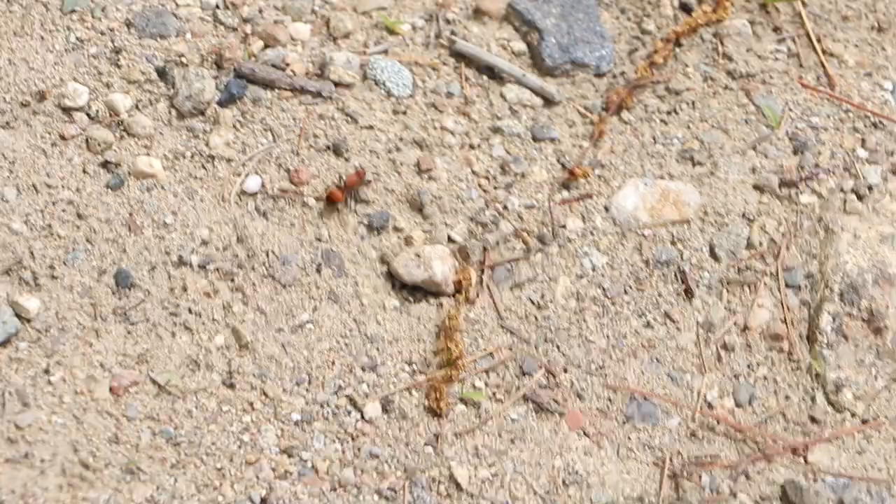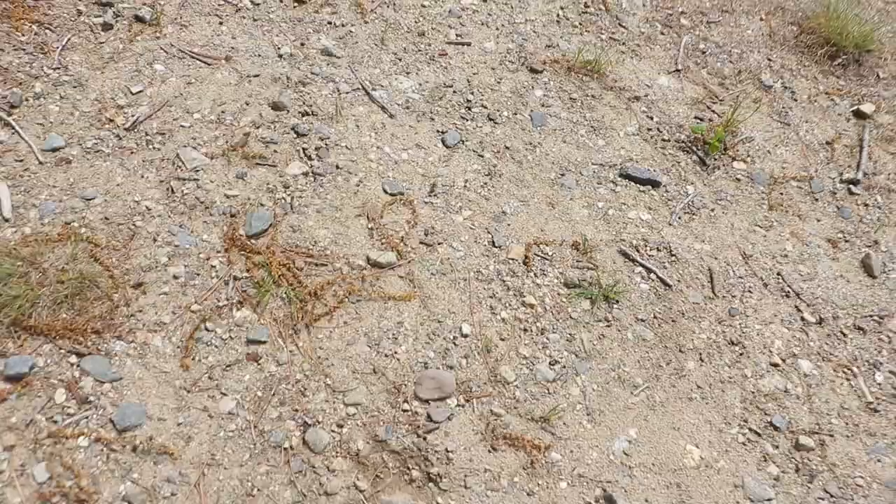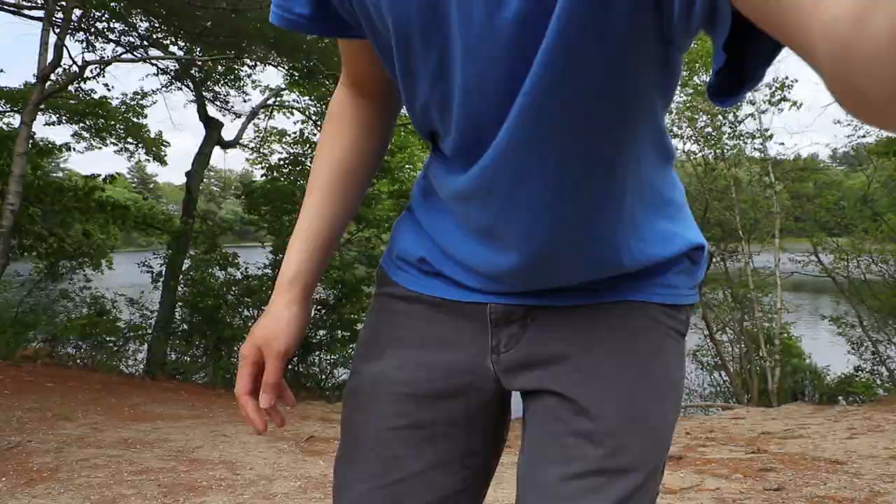Oh my god, I think that's it. There must be a velvet ant right there. Let's catch it. All right, so as you just saw, we found a velvet ant, I'm pretty sure. So now what I'm going to do is I'm going to try and freehandle this ant.